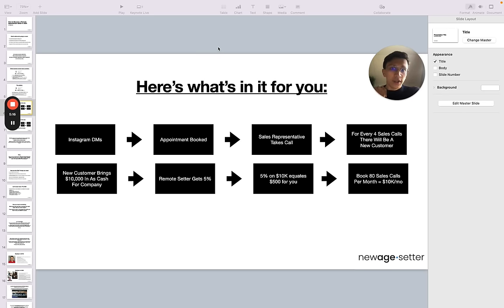Here's some data. For every four sales calls, there will be a new customer. So if you set up four appointments — four sales calls — there'll be a new customer. Paul charges $10,000, so the sales rep takes a 45-minute call with the person you booked in. Then on the fourth call, the person you booked in will tell the sales rep, 'Hey, I'd love to do this — how can I get started?' They have the cash and the motivation. And then the new customer brings $10,000 in cash into the company.